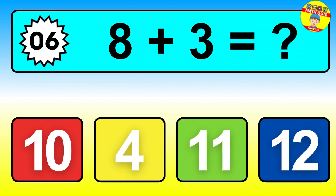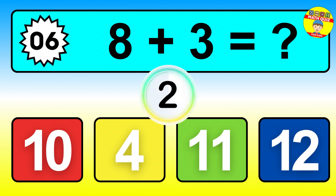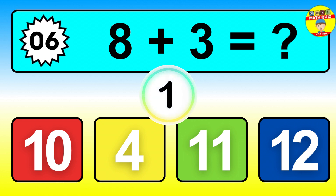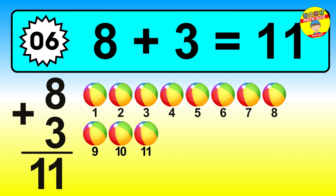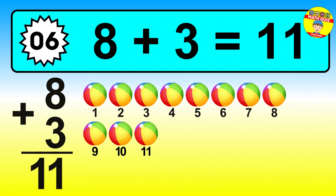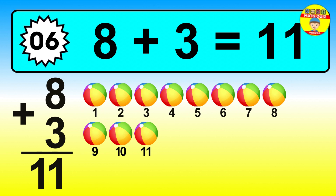Question six. Eight plus three equals what? The answer is eight plus three is eleven. Let's count it: one, two, three, four, five, six, seven, eight, nine, ten, eleven.